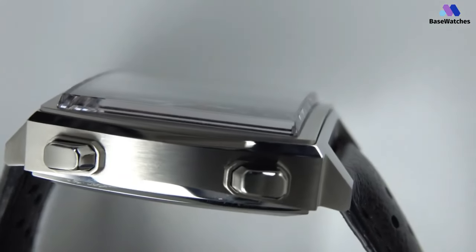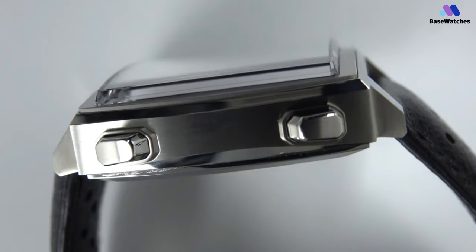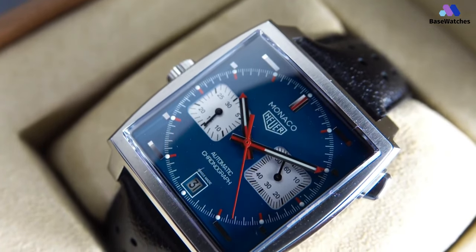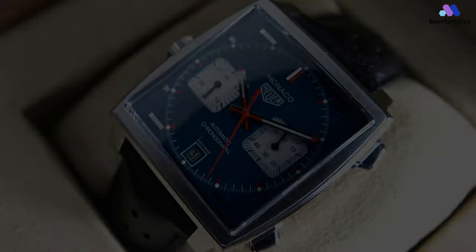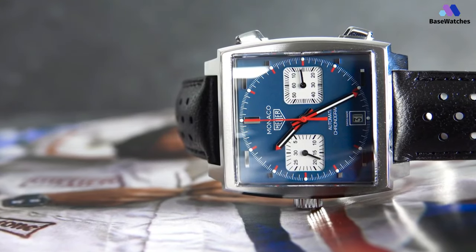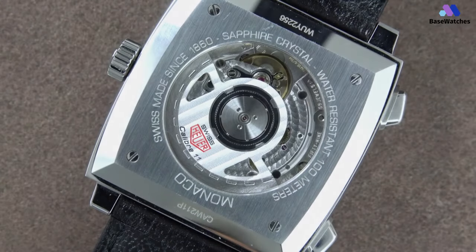The crown sits at 9 o'clock and also has the TAG Heuer logo on top. There is a sapphire crystal protecting your view of the exquisitely designed dial, and also a sapphire on the case back so that you can have a look into the pioneering Caliber 11 movement — the first water-resistant square case and the first automatic chronograph.